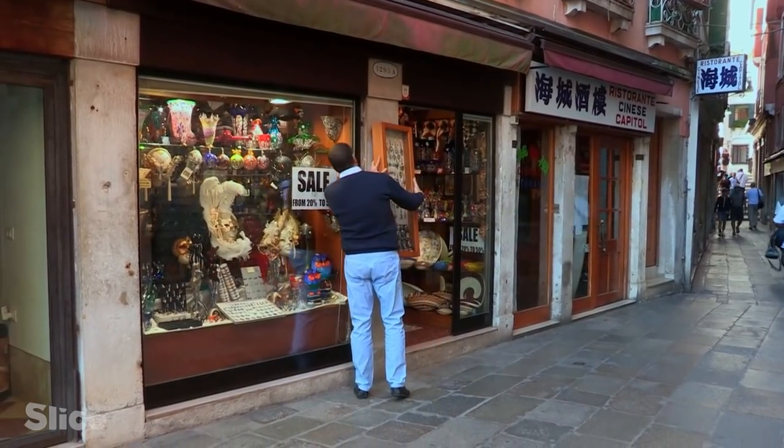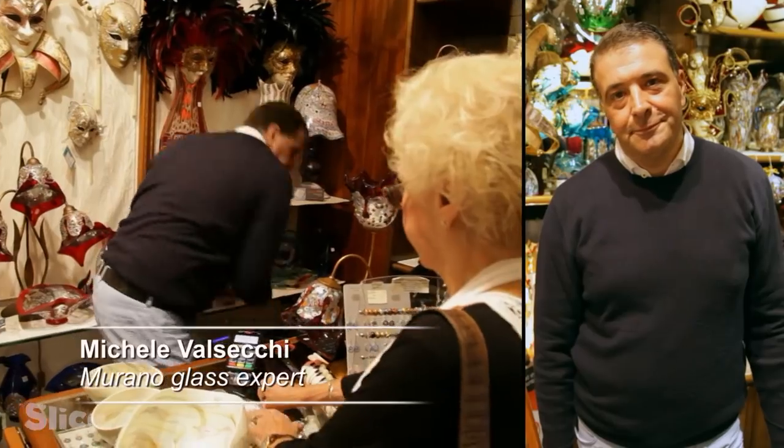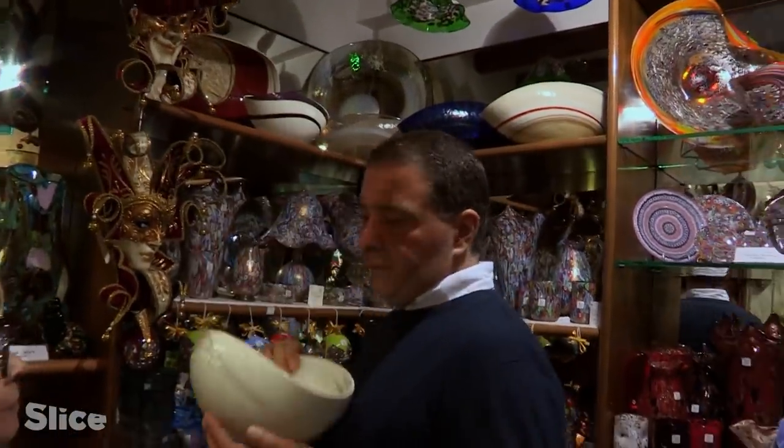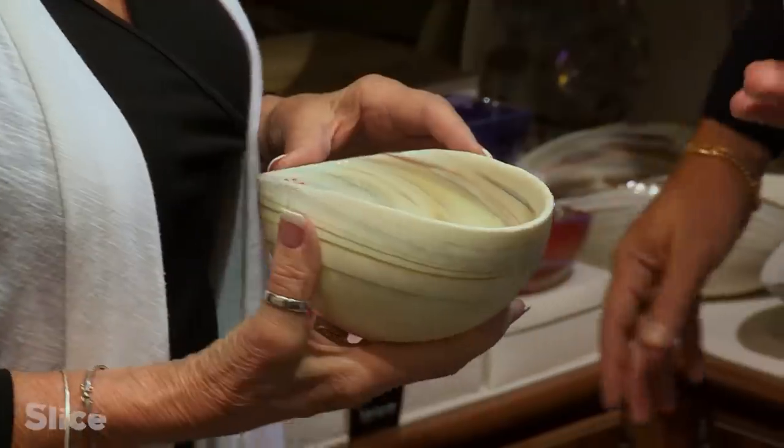Michele Valsecki has a store specializing in Murano glass, located just steps from the Piazza San Marco. An official expert, Michele knows the counterfeit market well.